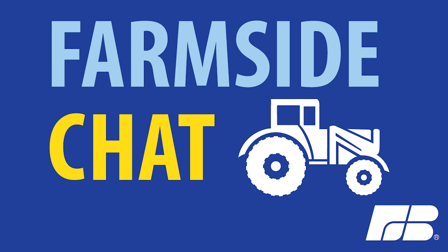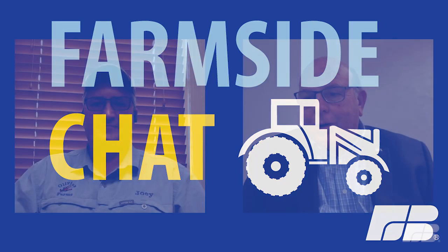Hello, I'm Zippy Duvall. I'm president of American Farm Bureau and the host for today's Farmside Chat. Thank you for joining us again. I'm excited about my guest this week. I travel the country and talk to all kinds of interesting people and see all kinds of agriculture. Today we're going to go all the way down to Louisiana and talk to Joey Olivier about his crawfish farm. Welcome to the show, Joey.